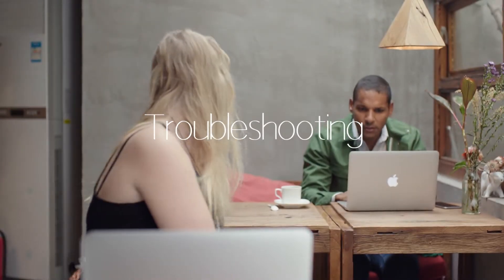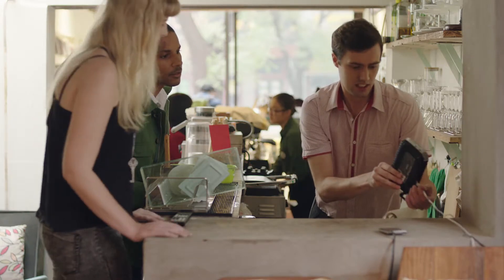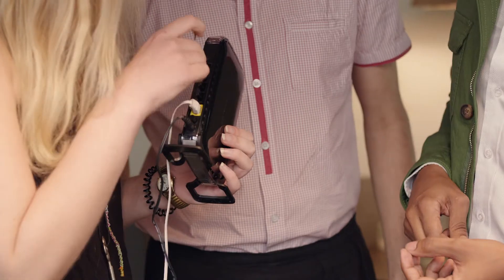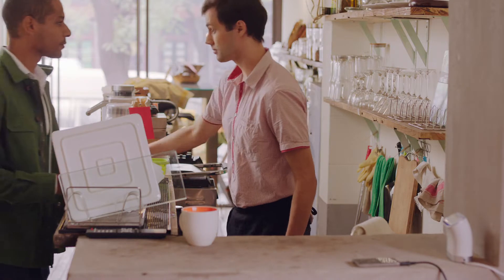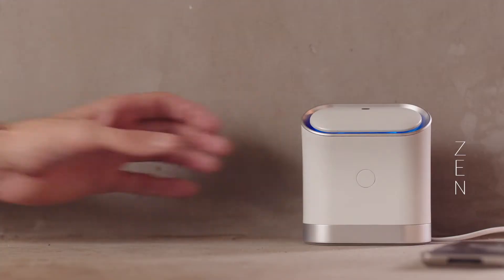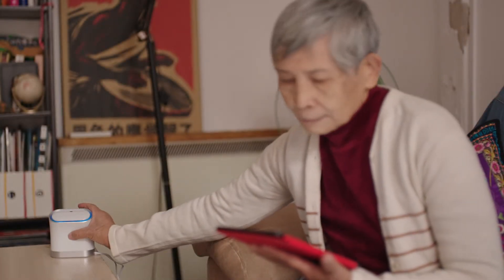Everyone notices when the internet slows down. There are thousands of possible problems that might have nothing to do with your internet connection, but something to do with the connection between your modem and your router, or your router and your devices. We've designed something that's so much more than a simple reset button: the Zen button. It runs a self-diagnosis of the most common connectivity issues and attempts to resolve them automatically.